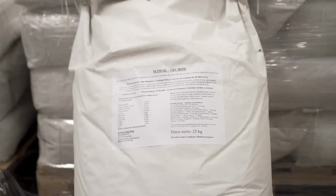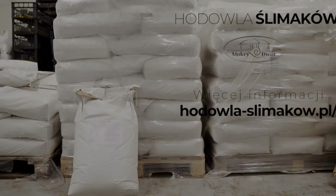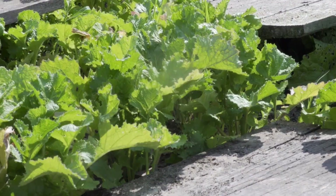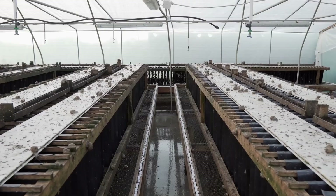Dedicated nurseries allow young snails to develop before joining the main population. Although their lifespan on the farm is only about five months, by then they've reached the perfect size to be sent off — often ending up as a delicacy in salads and gourmet dishes.